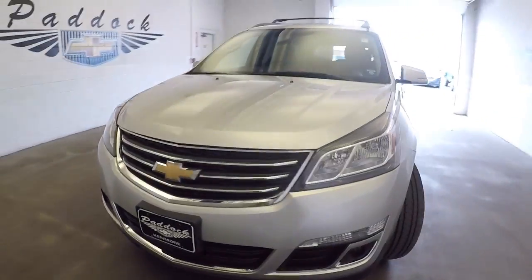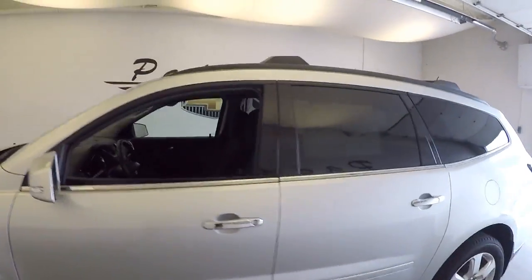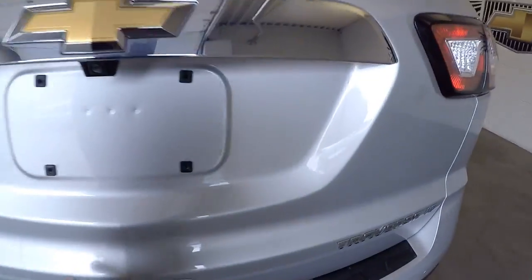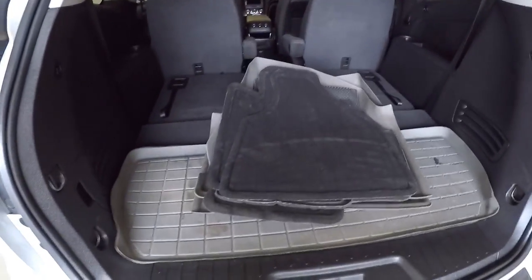2016 Chevrolet Traverse, silver exterior with a roof rack. We thought we'd better do a video walk-around so you can get a better idea of the great condition on this Traverse. It is an LT trim and it's got the WeatherTech mats.